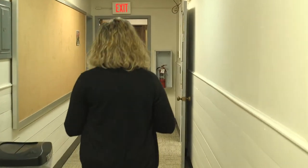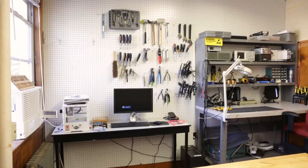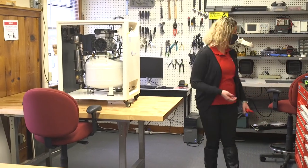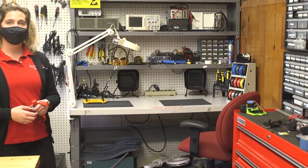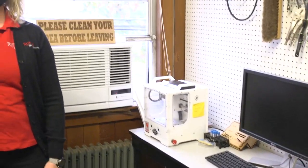Let's head over to electronics. In electronics, we have some tables for assembly of projects. Over here, we have a station set up with soldering irons and some other tools. This is our Bantam Tools Other Mill. It's for precision CNC-ing for things like circuit boards.